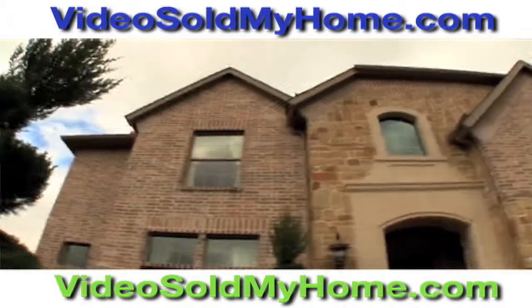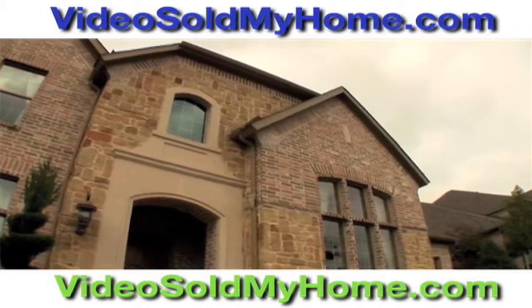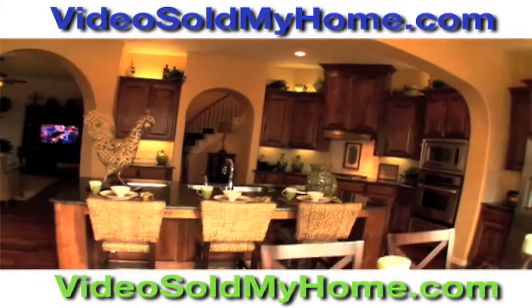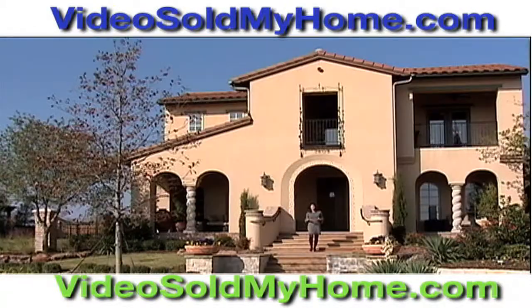It's easy, it's affordable, and you will be showing your home using the most engaging medium to the largest audience available today. So what are you waiting for? VideoSoldMyHome.com.